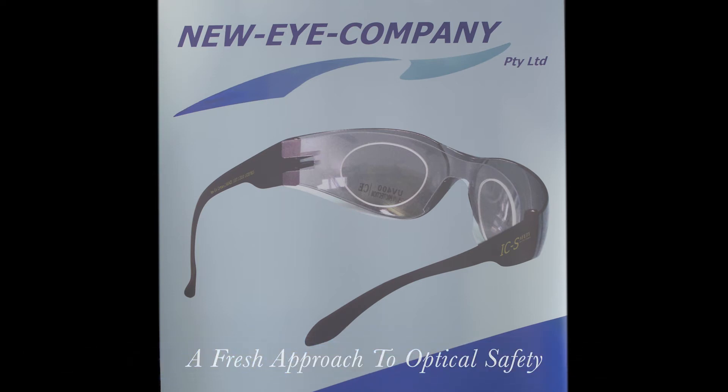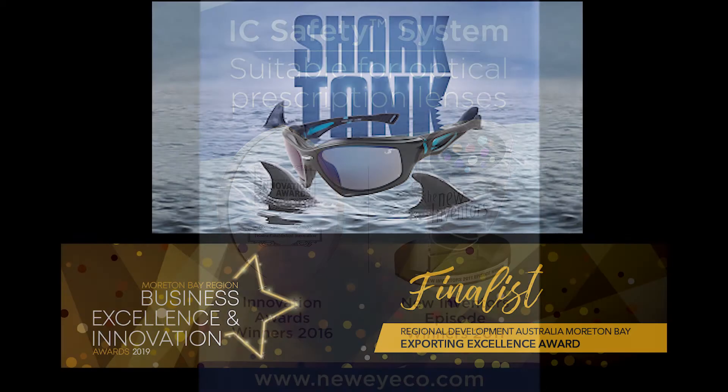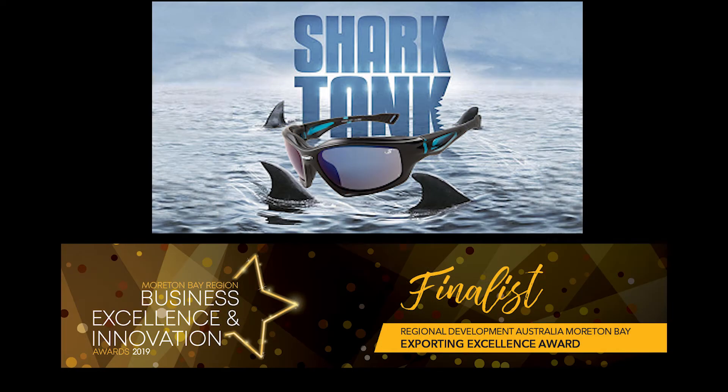Welcome to New Eye Company. Today we are presenting a fresh approach to optical safety. Introducing the inventor of the award-winning IC safety system and founder of New Eye Company, Andy Mayringer.